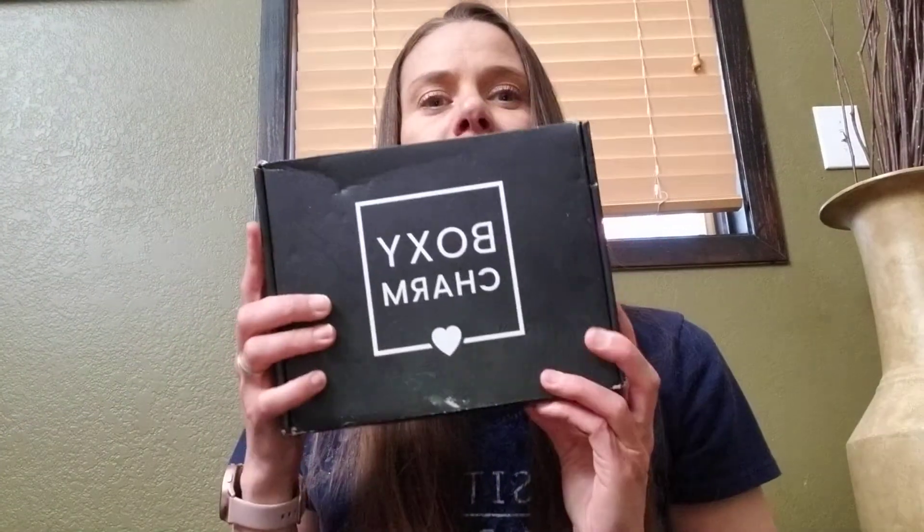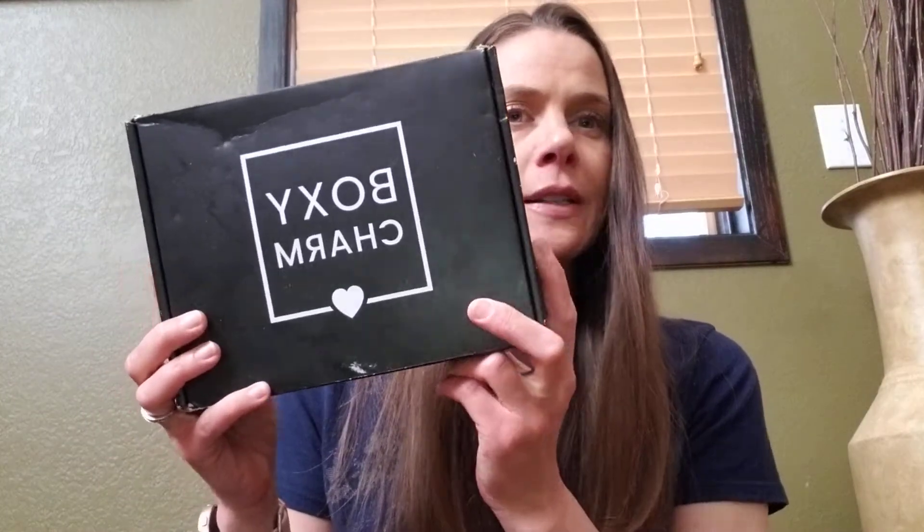Hi my lovely viewers, I hope you guys are doing great today. Today we've got the BoxyCharm base box which is $25 a month. I get two counts so I have two of these boxes that come every month, except when there's a BoxyLuxe month, which I just get the luxe box and then one of the base boxes. But let's dive right in and see what I got.